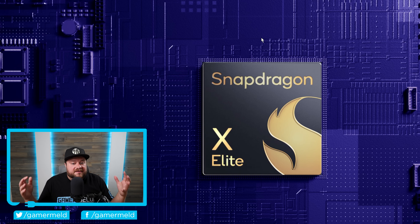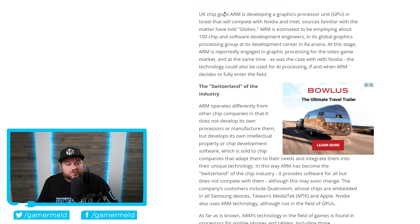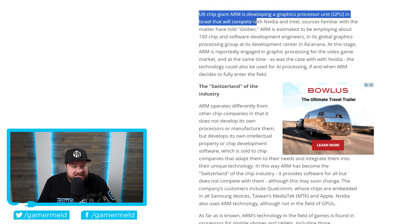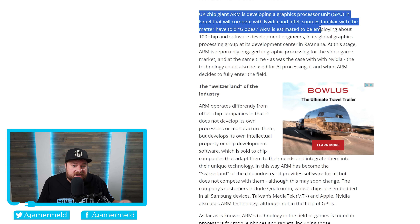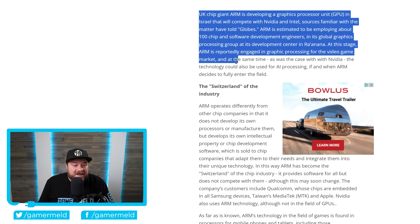Lastly for today: Windows PCs have finally gotten a serious ARM CPU thanks to Qualcomm's new Snapdragon X Elite chips. While gaming performance hasn't been great, it is a decent contender that both Intel and AMD should seriously worry about. Now it looks like Nvidia must share that fear, because ARM themselves are apparently developing a GPU in Israel — and we're not talking AI, we're talking consumer gaming GPUs. ARM is estimated to be employing about 100 chip and software development engineers in its global graphics processing group at its development center in Israel.